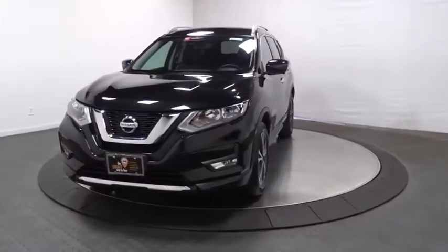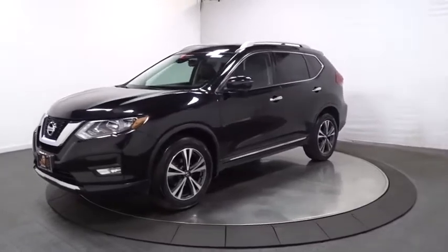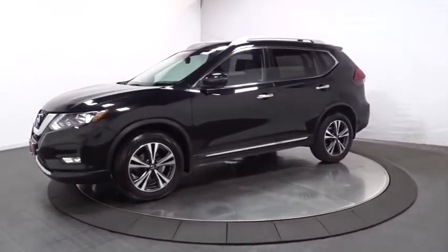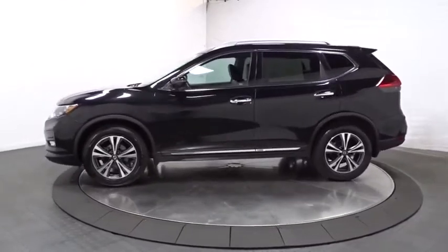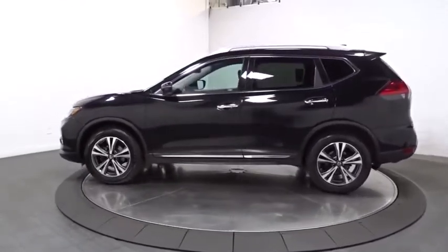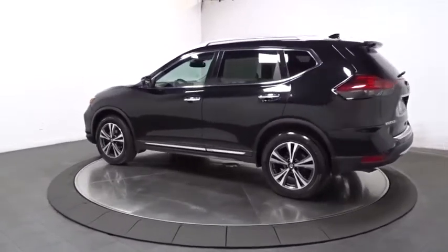Stop by and take a look at the 2017 Nissan Rogue. The stylish Rogue gets 27 MPG and still boasts nearly 58 cubic feet of cargo space. With a 5-star side impact safety rating and confident handling, the Rogue is more than you expect and everything you deserve.